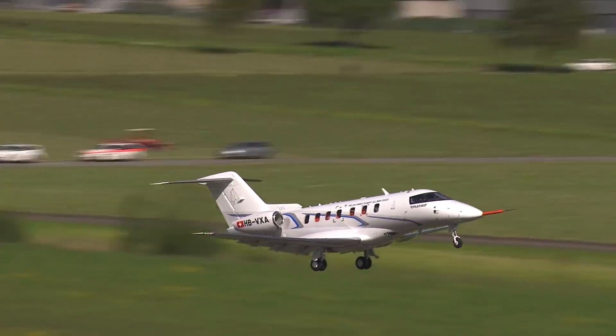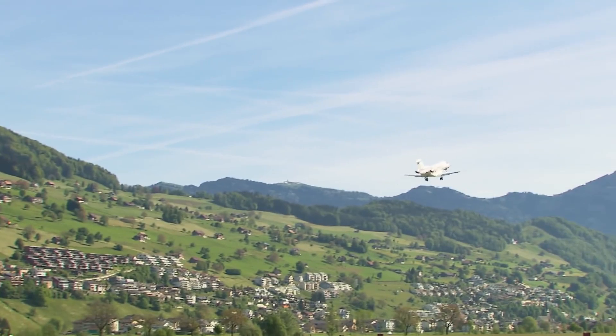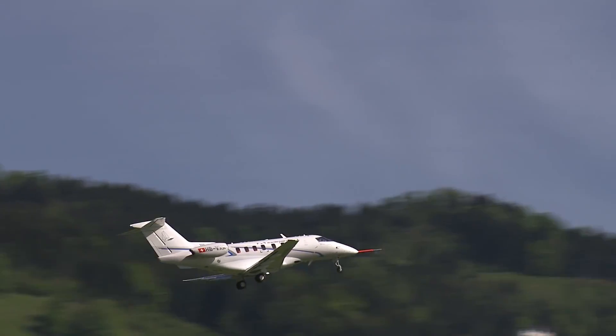We're busy with flight testing. As you know, we have three prototypes flying. All have different tasks. To now we have done 1,600 hours with those three aircraft. We are still of the opinion we will certify the aircraft end of this year and deliver the first ones end of the year.